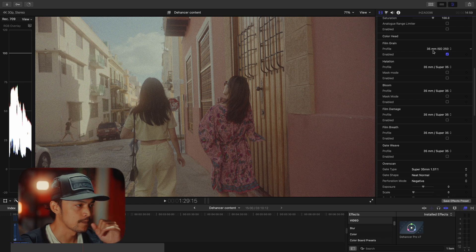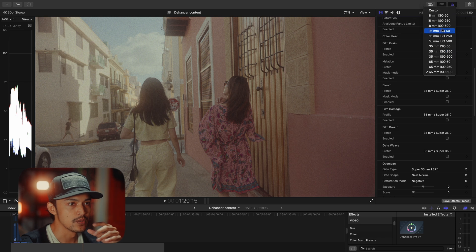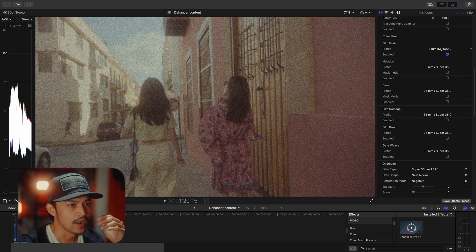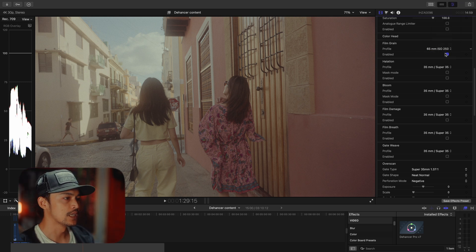First, it's going to be film grain. There are a lot of numbers here — 8, 16, 35, 65. More number means less grain, and less number means more grain. For example, 65mm ISO 500 is a little bit cleaner. If you change to 8mm ISO 500, it's too obvious and I don't like the way it looks. What I like to do is keep everything minimal, so I choose 65mm ISO 250 — that's more than enough for me. The grain on the building is already nice there.